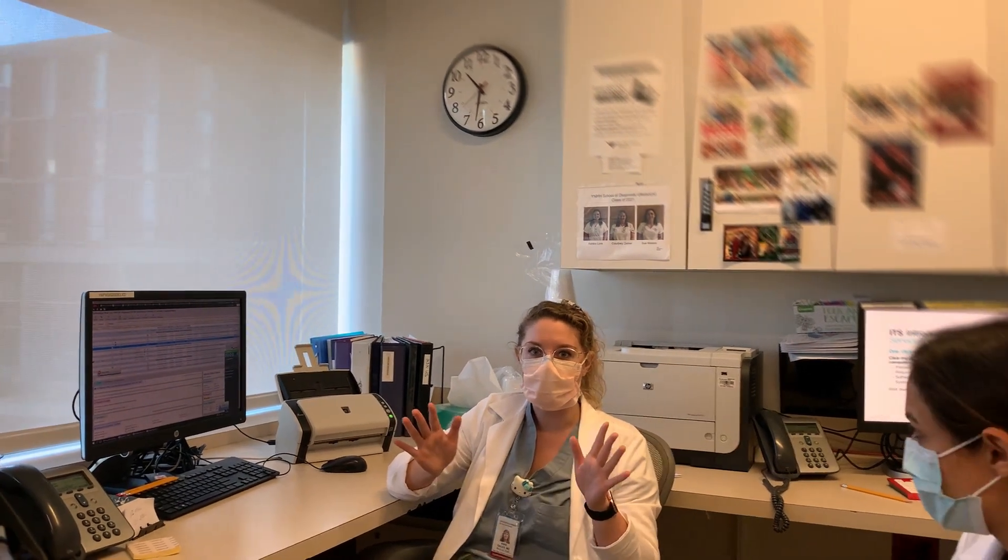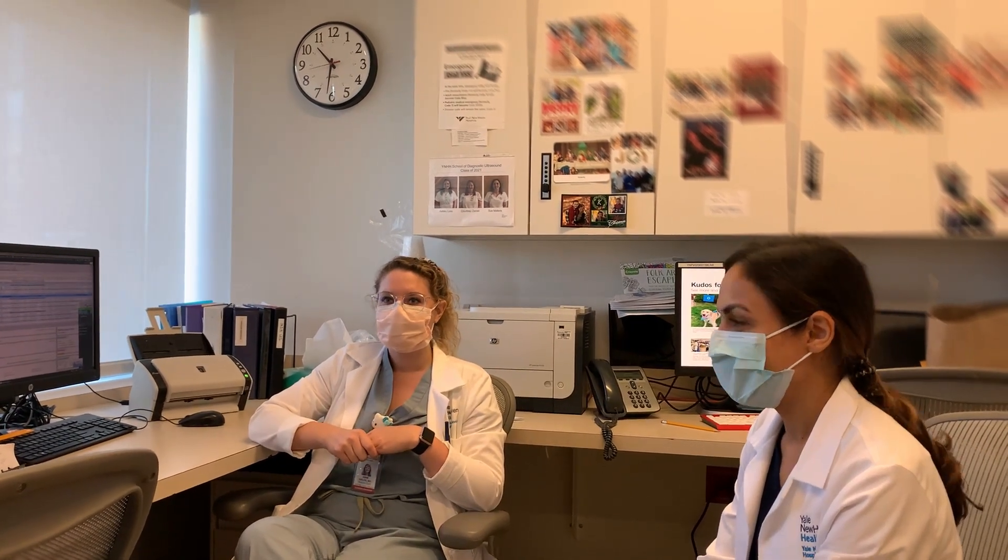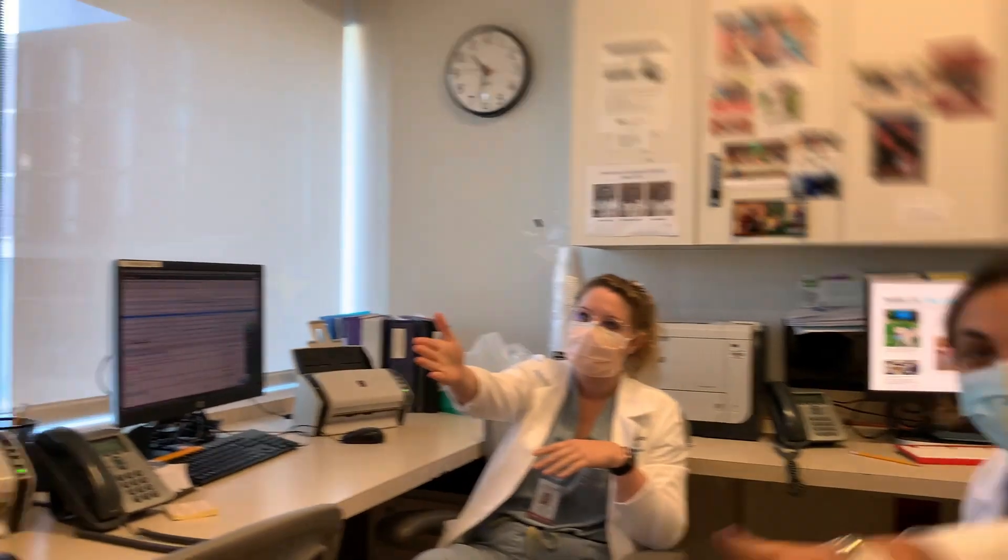Today we are on our own and Sean has set us up with our own patients and has been checking our work. There's Sean — we're just showing the applicants around the area since they can't come in for an in-person tour this year.